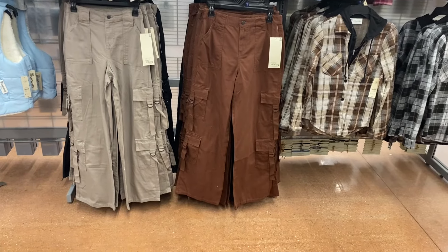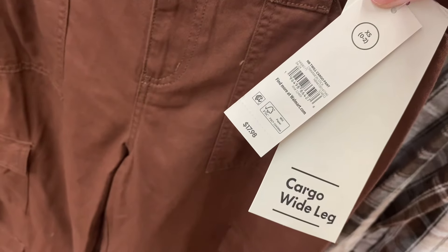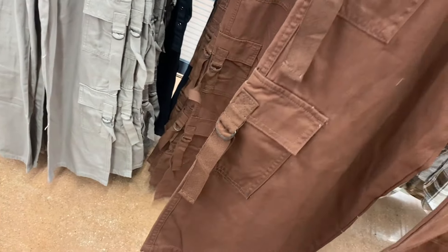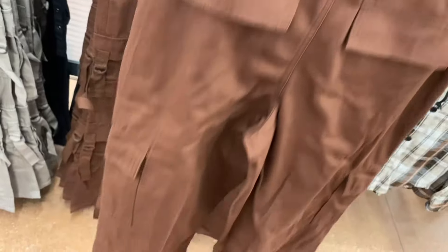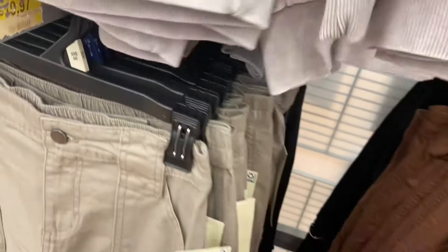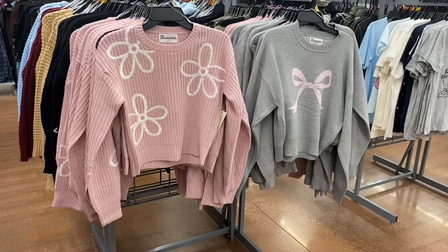Those pants look new — they might have just moved them since they rearranged the store. It's the Twill Cargo Pants, $17.88. They've got little straps, double cargo pockets, flap-over pockets, and elastic in the back — not super elastic, but that's been really popular. Comes in black, or brown, by No Boundaries.